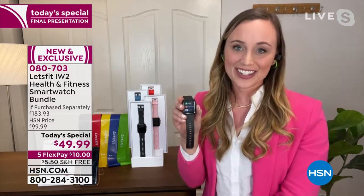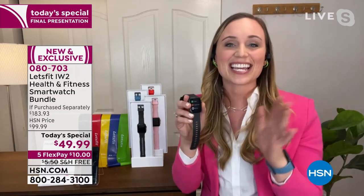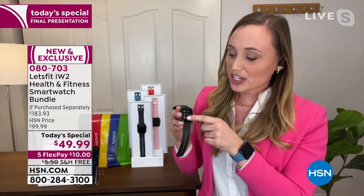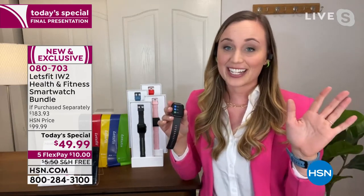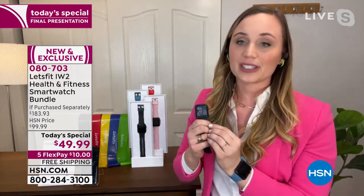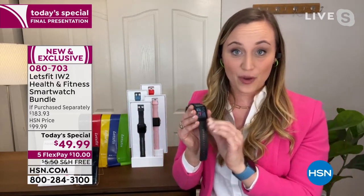This model of smartwatch is our latest and greatest. It has a 10-day battery life with a one-to-two hour quick charge, which is industry leading. It is not something where you're going to charge it all night and only have 24 hours of wear. It's got a magnetic charger, and I absolutely love that battery life because it lives life with you.